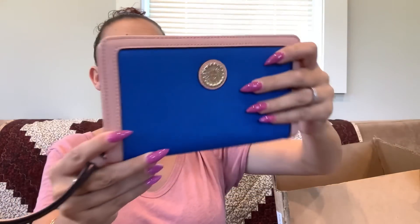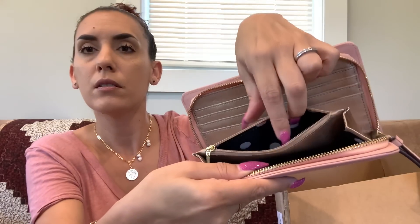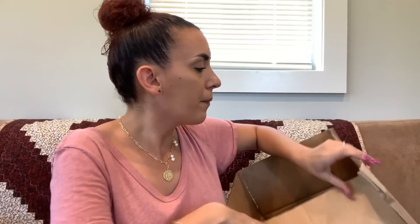Next item from the box is an Anne Klein — and it matches my shirt! It's a faux leather little wristlet in really nice condition. It functions as a little wallet wristlet. The phone fits but zipping it is a little tight, so I wouldn't necessarily recommend that. Fifteen dollars.